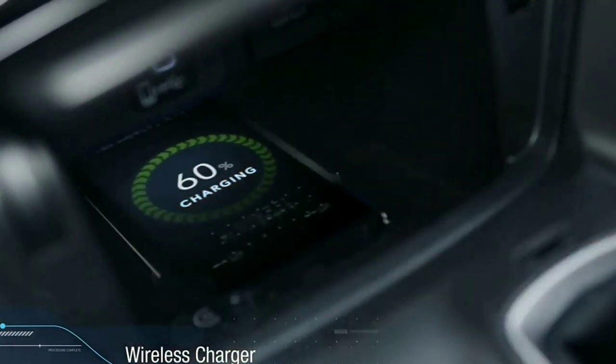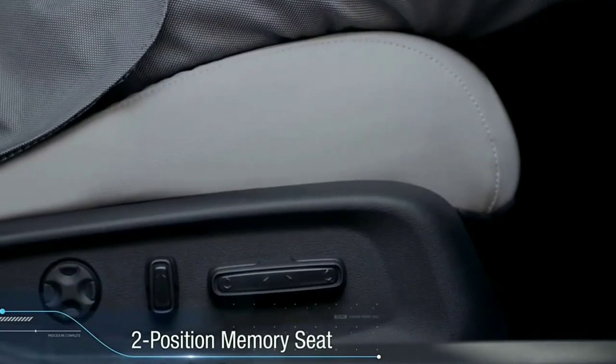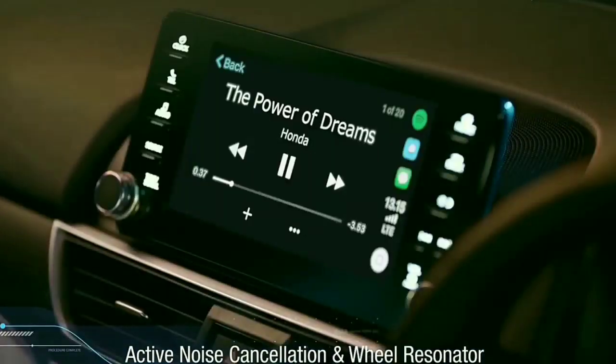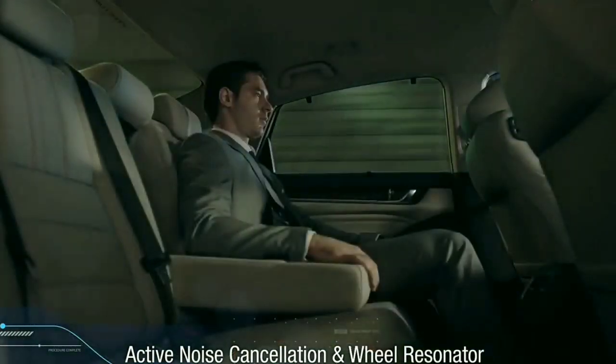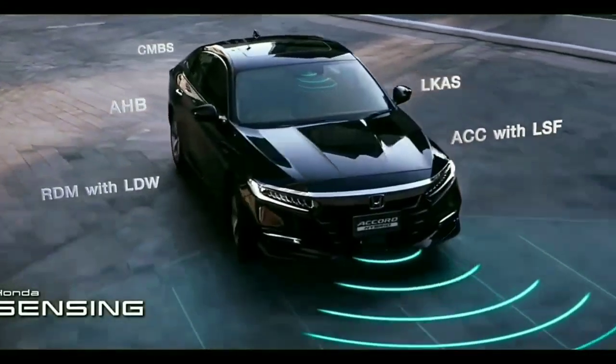The car gets an 8-inch infotainment system with Apple CarPlay. A head-up display and a wireless charger are also on the feature list. When launched in India, we expect the Accord to be equipped with a lane watch camera.